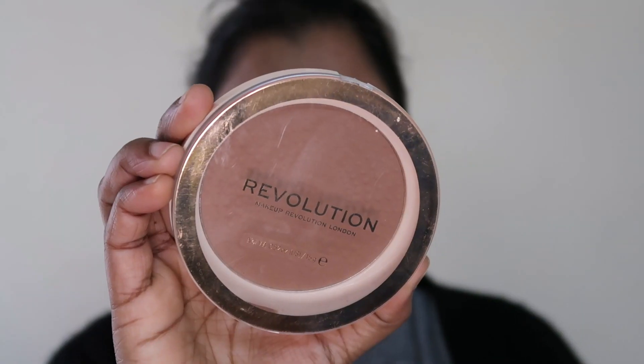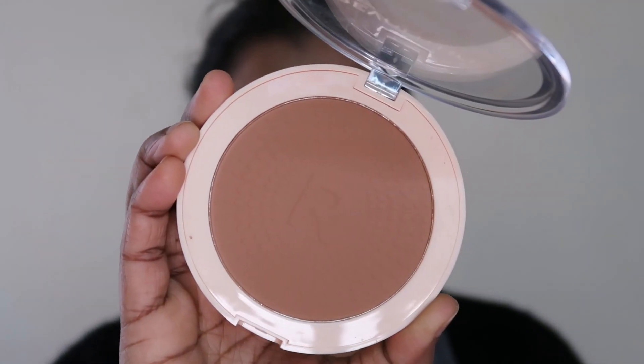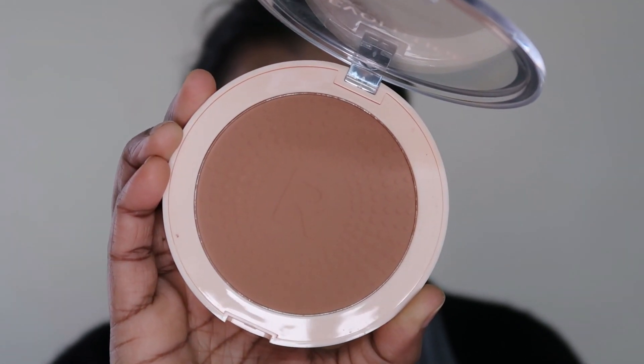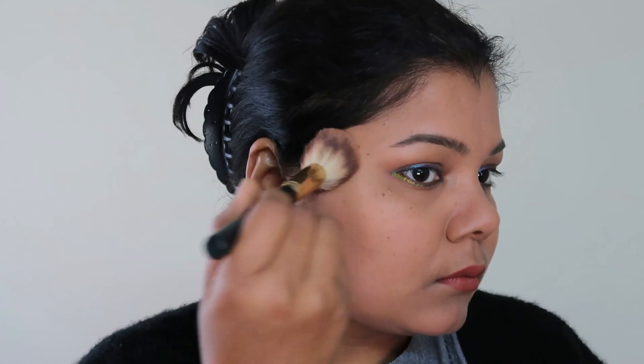Is it a matte bronzer or a shimmer bronzer? It is a matte bronzer and it is lightly pigmented. A lot of bronzers when you dip your brush in once can go too much onto the skin — it can go muddy or stick. But this bronzer is not that. It is smooth and velvety. You pick up your brush, swirl, apply, and it does not settle quickly — it gives you a lot of time to work with the bronzer.